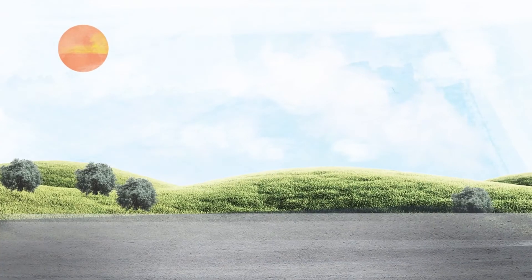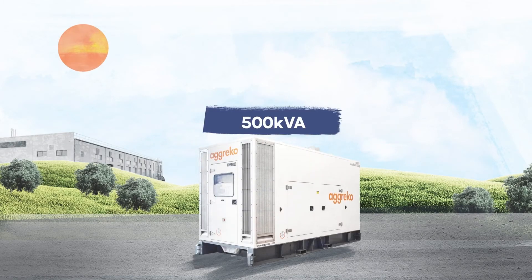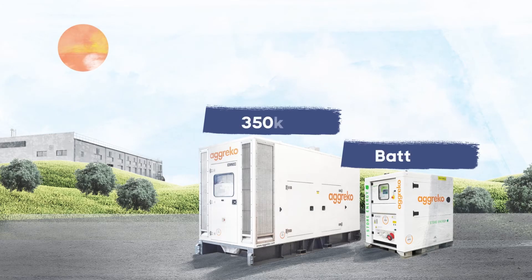Take this example. You have traditionally used a 500kVA generator to power a motor start. The motor has a high inrush, meaning the generator must be oversized, which is likely to not be very efficient. Now, by selecting the right generator and battery storage combination, the generator can be downsized to 350kVA, with the battery covering the initial peak in demand.